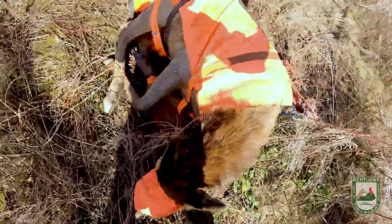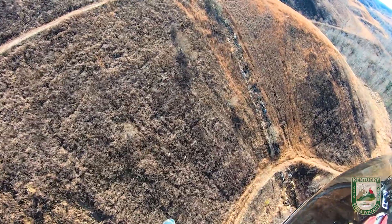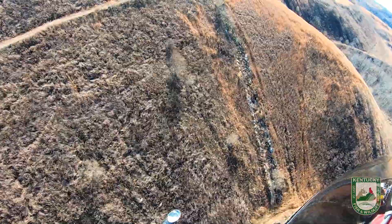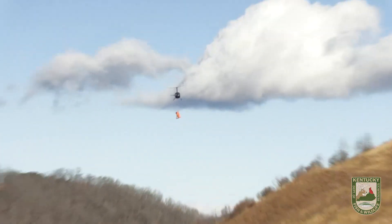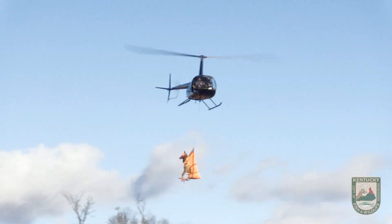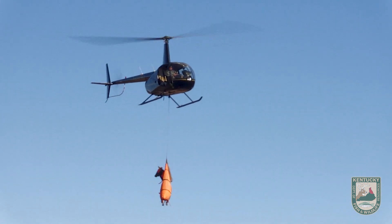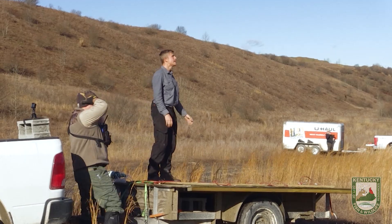They do everything in the field — capture, process, and prepare them for flight — and then they bring them to us. When we're slinging these animals from where they're captured to our drop zone locations, which may be up to a mile or two miles from where we're set up, the helicopter crew positions the animal in such a way that it keeps its internal organs safe and keeps its spine aligned properly, so we can minimize our risk for injury during the transportation process.